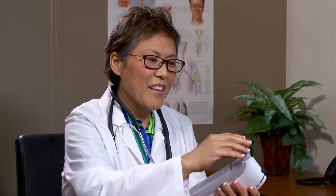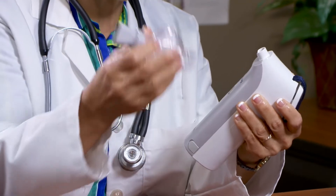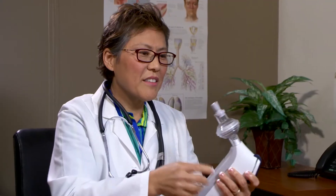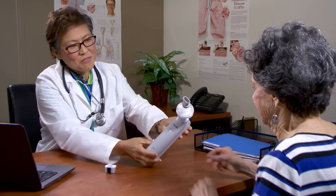To install the external filter, remove the mouthpiece by twisting it back and forth while gently pulling it off. Fit the external filter onto the exposed outlet tube. Orient the mouthpiece horizontally. Coach the patient to seal her lips over the mouthpiece and breathe in and out normally through the device.